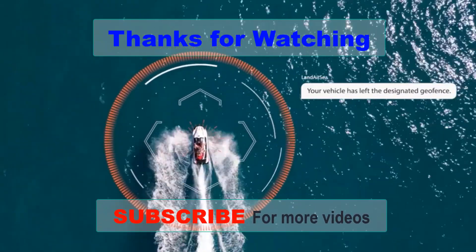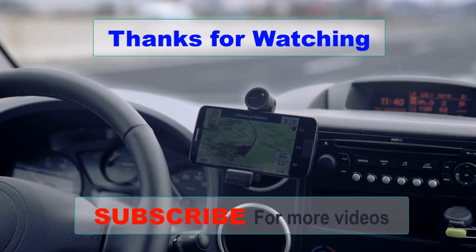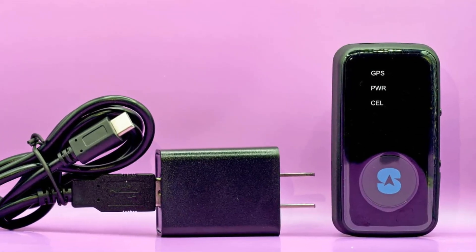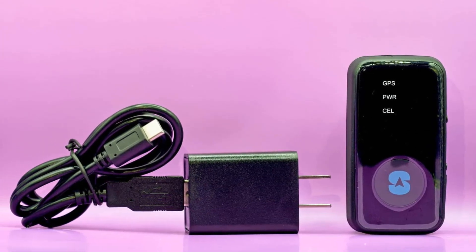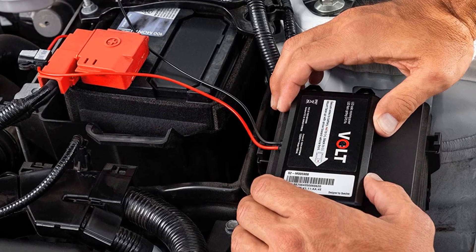GPS trackers are essential for keeping track of people, pets, and vehicles, and there are plenty of options available on the market to suit all needs and budgets. From small, discreet trackers to more robust options with advanced features, we've covered the best GPS trackers in this video. We hope this has been helpful in your search for the perfect GPS tracker. Don't forget to like, comment, and subscribe for more tech-related content and reviews.